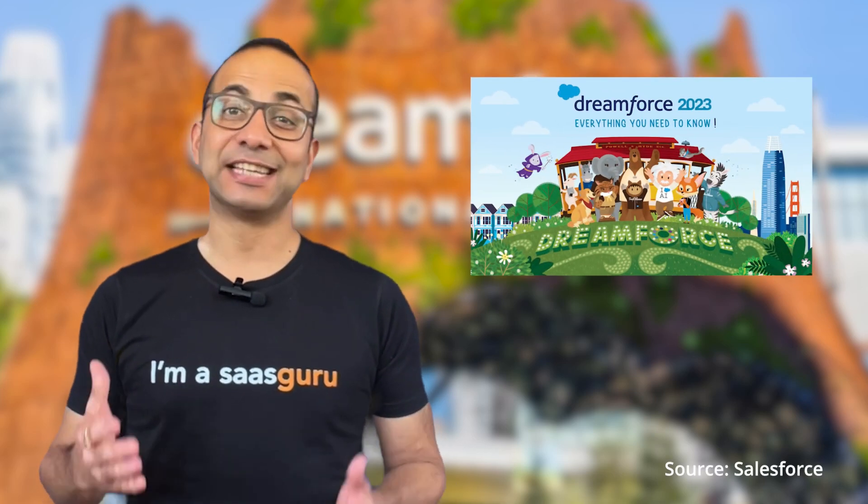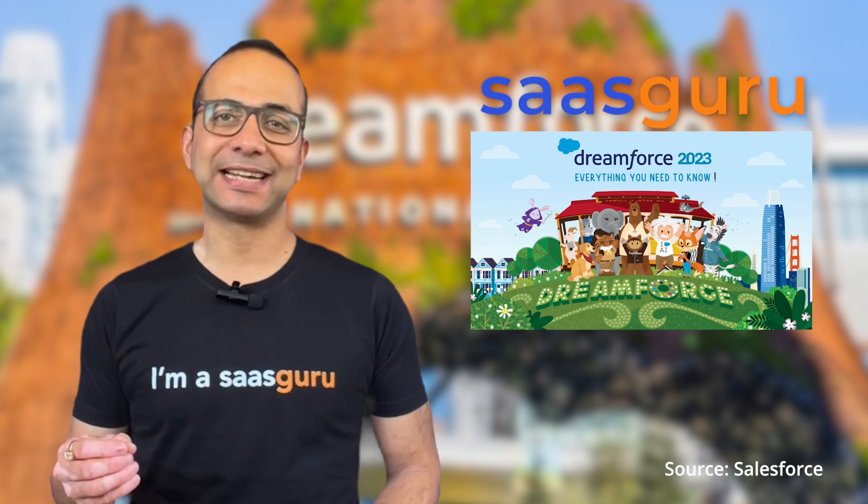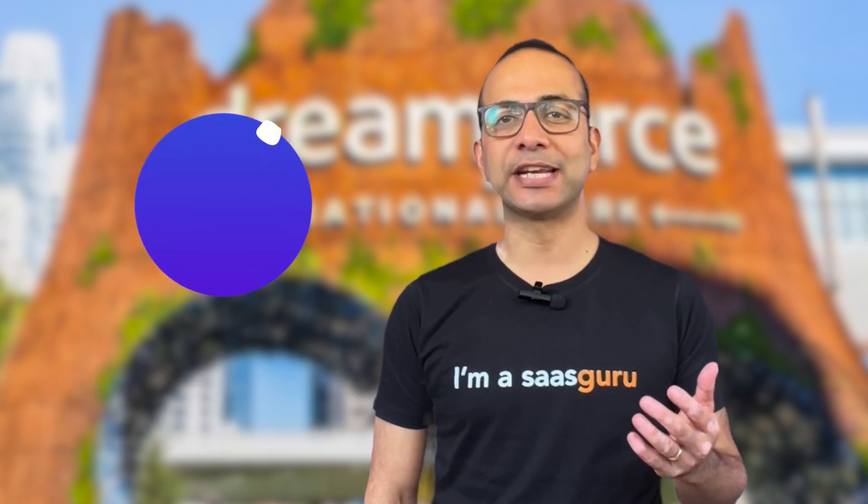Salesforce Dreamforce is here and so is Saskuru to ensure you get the most out of this exciting event. I'm Amit, the CEO and co-founder of Saskuru, and welcome to Dreamforce 2023 updates brought to you by Saskuru.